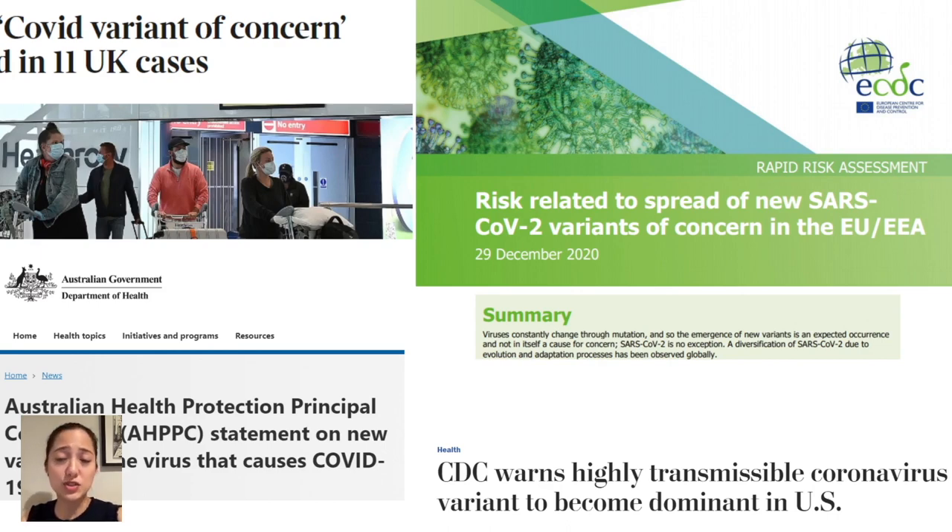The strains don't seem to cause more severe disease. However, if we have more infected people due to the more contagious strain, we will get more severely ill people just due to the greater numbers. I bring up these variants of concern because it leads to a common question that comes up when we talk about vaccines: will the vaccines that are rolling out right now be effective against these different strains?